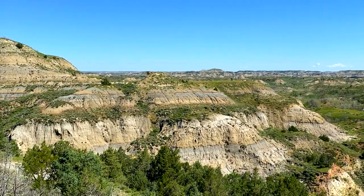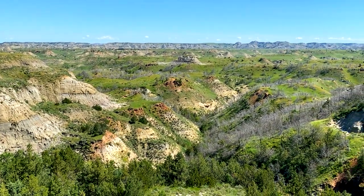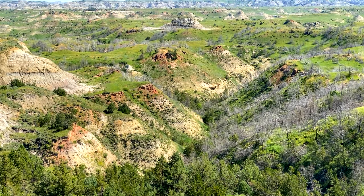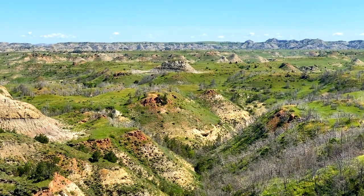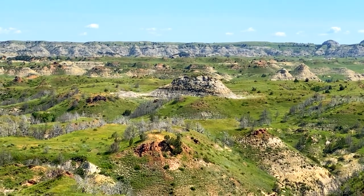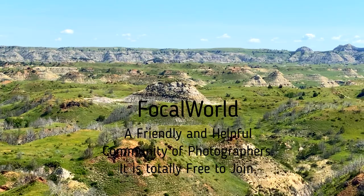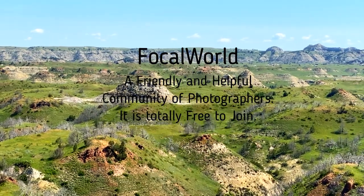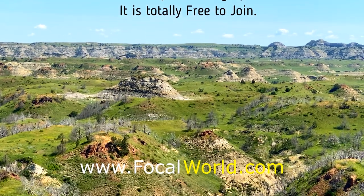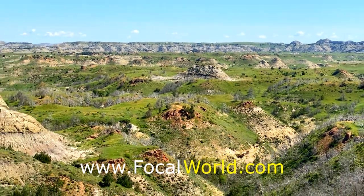The Badlands Overlook is a really awesome spot to stop — it really gives you great views and a nice sense of what the Badlands look like. So this is our last stop at the southern unit, and what a way to make it our last stop. Sure hope you enjoyed this video — please subscribe, share, comment, and like, and come back for more. Thank you so much for watching.